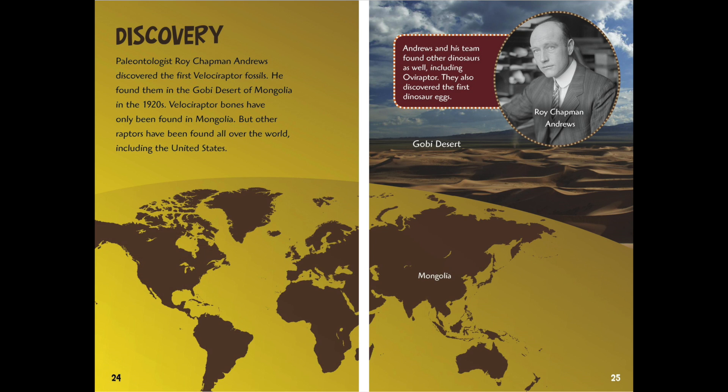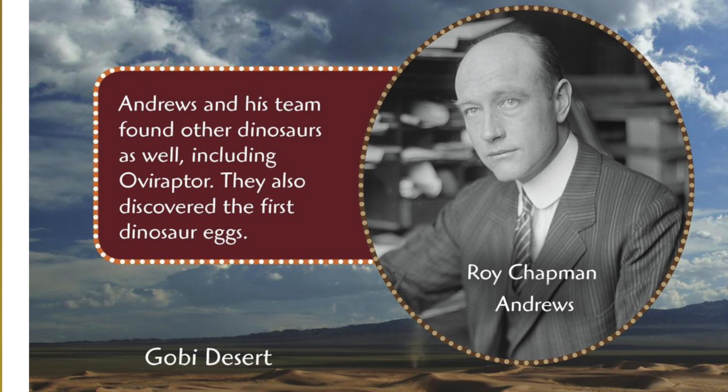Discovery. Paleontologist Roy Chapman Andrews discovered the first Velociraptor fossils. He found them in the Gobi Desert of Mongolia in the 1920s. Velociraptor bones have only been found in Mongolia, but other raptors have been found all around the world, including the United States. Andrews and his team found other dinosaurs as well, including the Oviraptor. They also discovered the first dinosaur eggs.